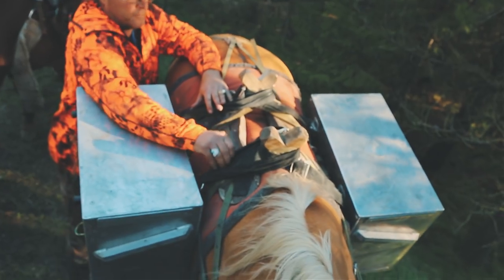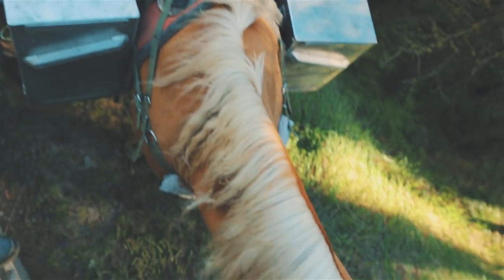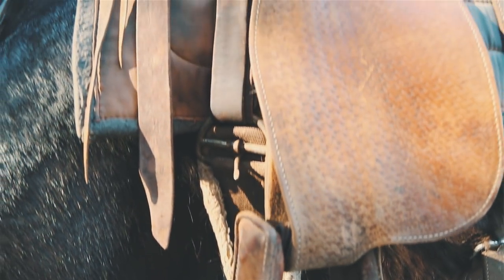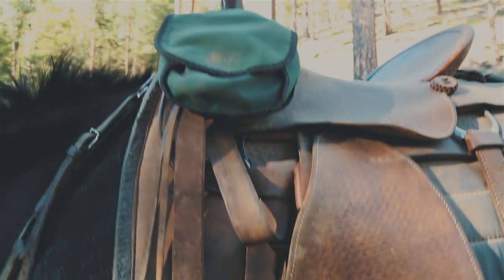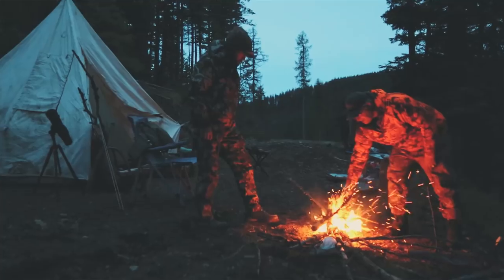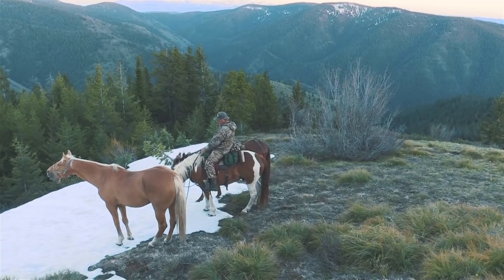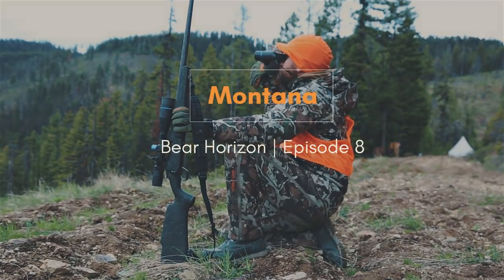This would be my second trip to Montana on a do-it-yourself spring black bear hunt, except this time we'd be riding the Cadillac of the mountains — mules and horses. My good friend Jim Sessions of Best of the West and Huskamaw would be with me on this six-day do-it-yourself hunt.